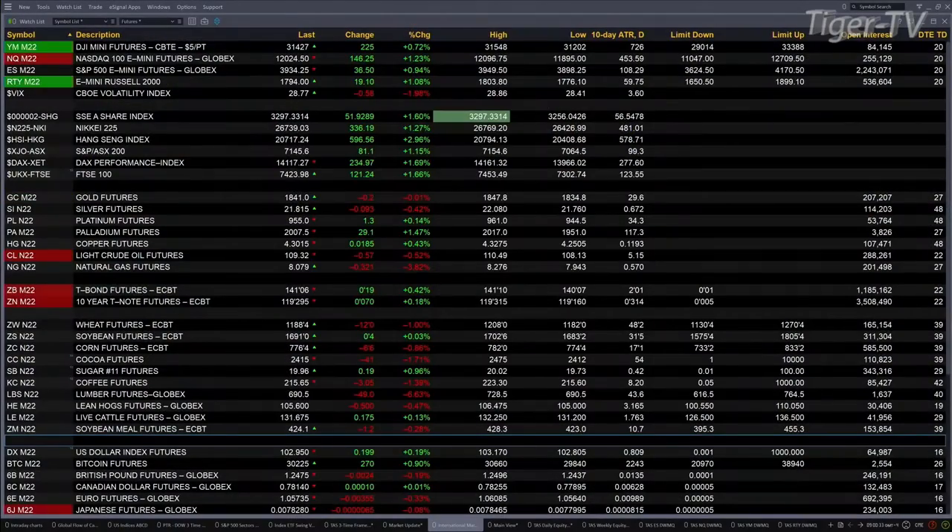You've got the U.S. equity futures trading up. Dow futures up 225, NASDAQ up 146, Russell up 19. The ES mini trading at 3675, the S&P trading at 3934.